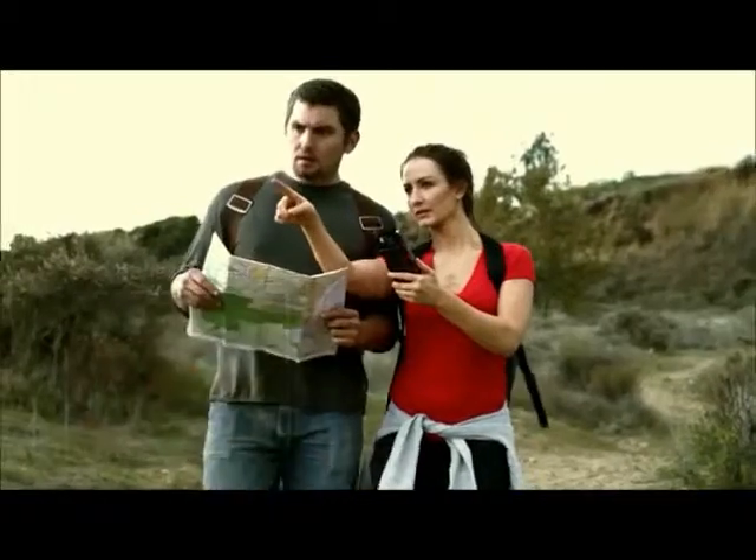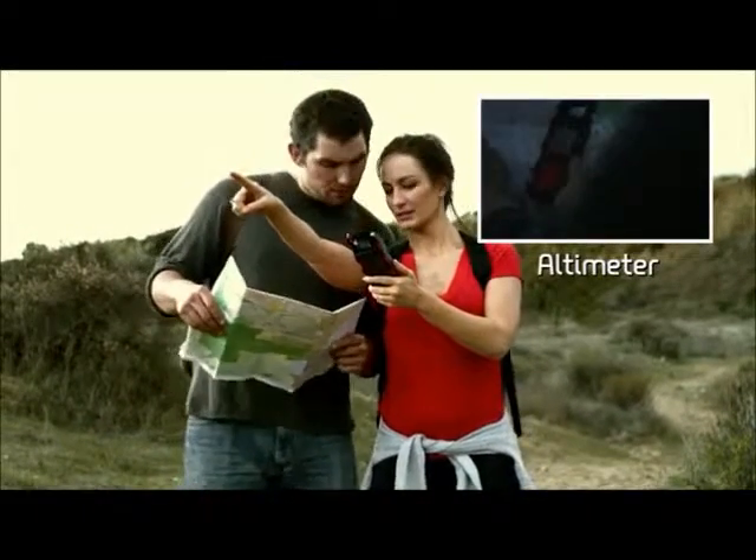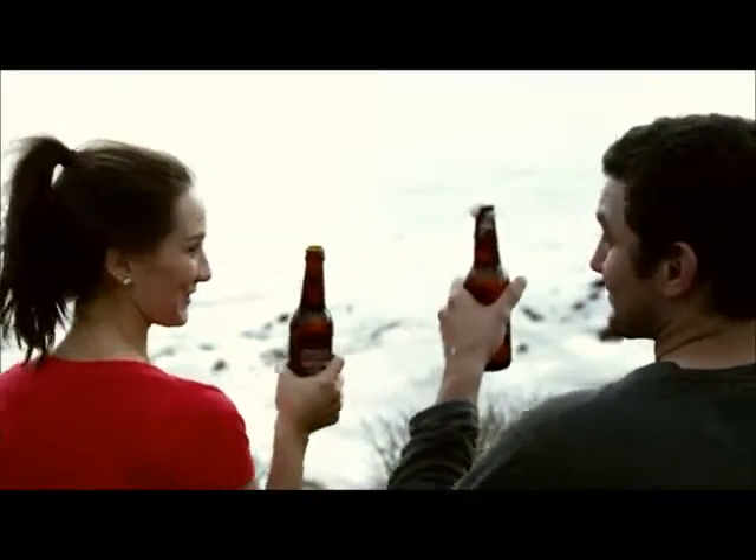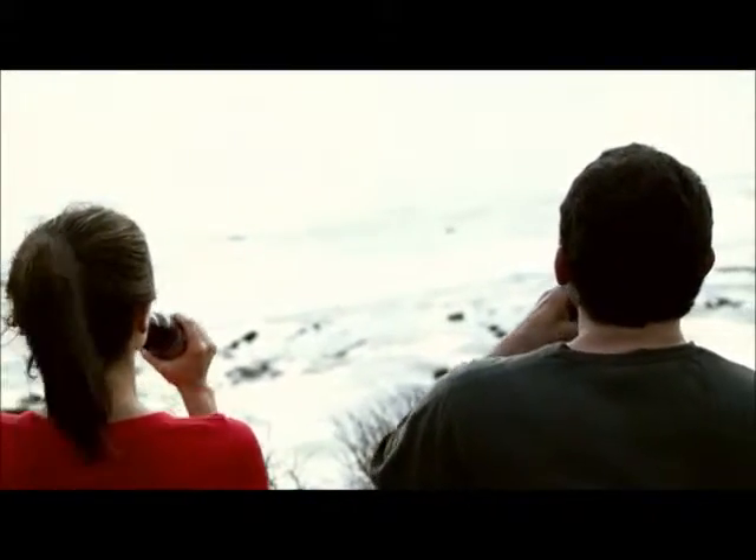The Raptor has a USB charger that will fit most cell phones and tracks higher elevations from the handy altimeter. Let's face it, the only thing the Raptor doesn't have is a voice telling you when to stop. But really, who needs to hear that?